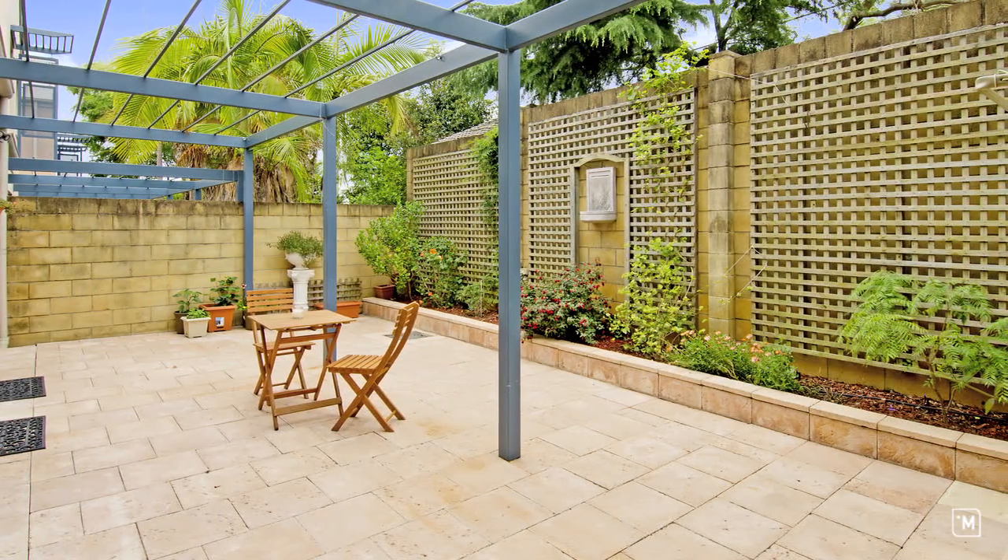especially with this enormous sun-filled paved courtyard. I hope you enjoyed your tour today — townhouses as unique and spectacular as this don't last long. I'm Daniel Godoy from Carlingford First National and I look forward to seeing you at this Saturday's open home.